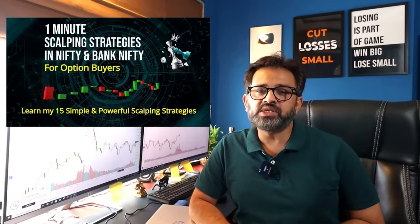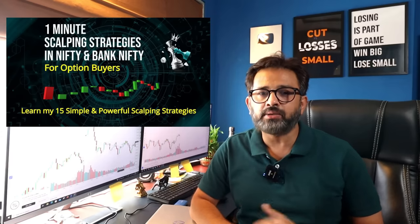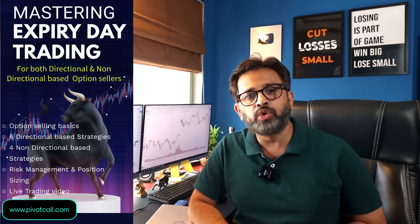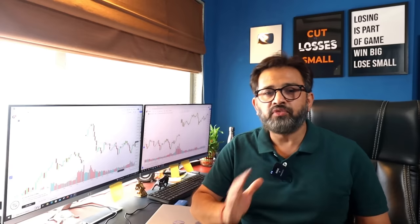If you're interested in learning more about option buying strategies especially for scalpers, you can check my new course — One Minute Scalping Strategy for Nifty and Bank Nifty. I also have a weekend webinar: 25 Day Trading Strategies for Nifty and Bank Nifty for both option buyers and sellers, and a new webinar — Mastering Expiry Day Trading especially for option sellers. Contact me via WhatsApp or email to enroll. That's it for today's video — see you soon, bye and take care.